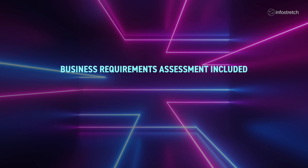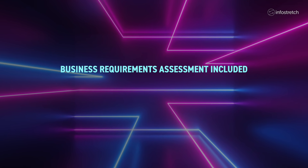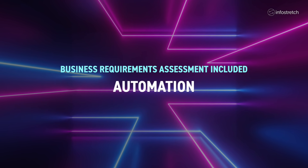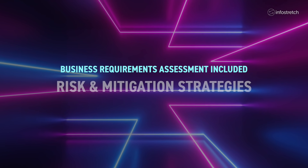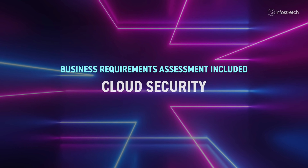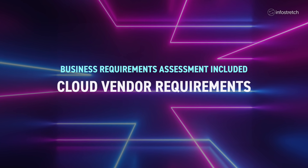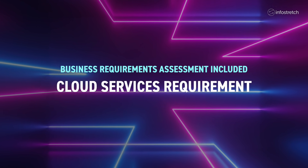InfoStretch started by conducting an assessment of West Hill's business requirements to understand what services needed to be automated, the technical controls required to support West Hill's business goals, risk and mitigation strategies, and the required security in the cloud, cloud vendor requirements, and the cloud services needed to meet West Hill's requirements.